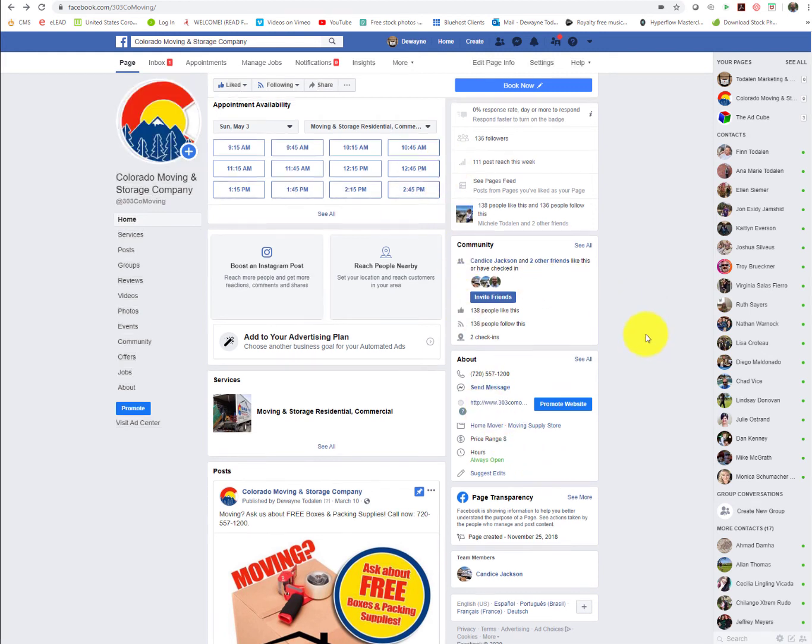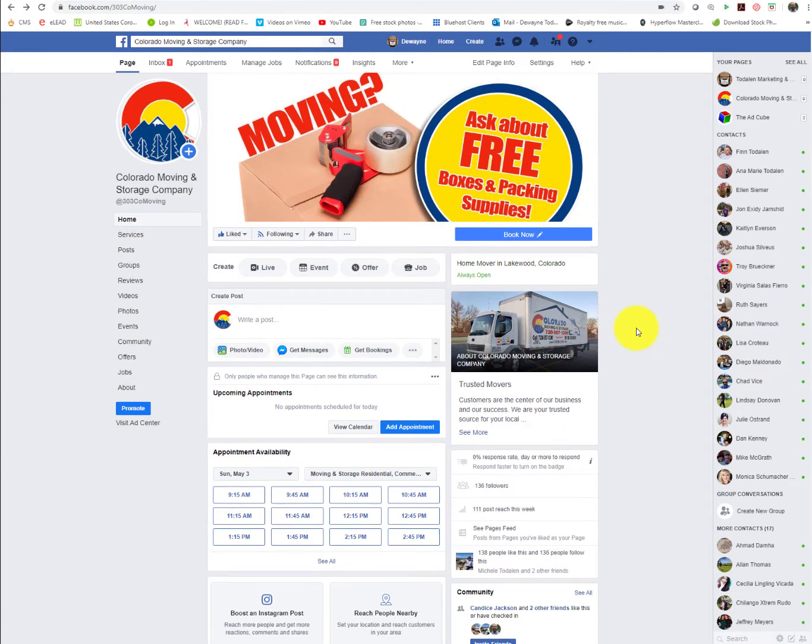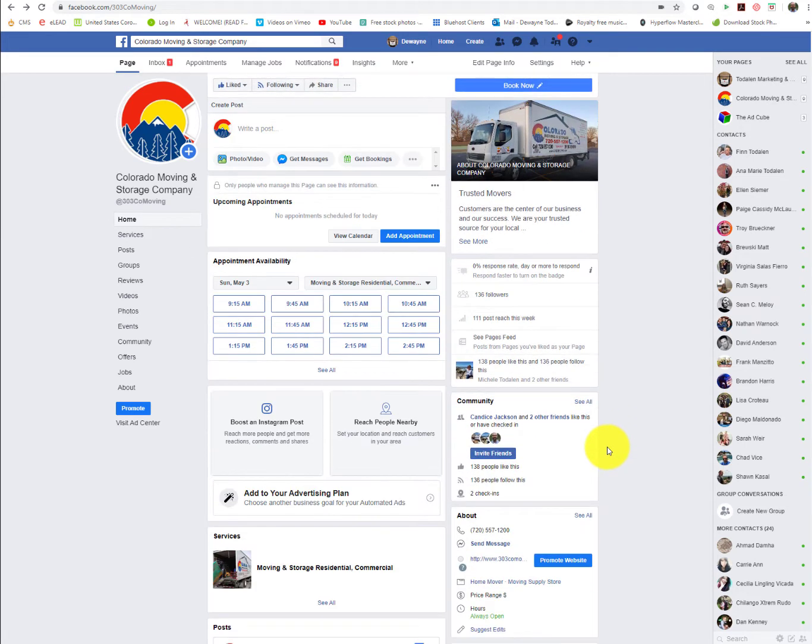Hi guys. I wanted to show you what I think is the concern that you have regarding your Facebook business page. You can see right here, this is your current Facebook business page, and everything that I can see is set up properly. You've got Book Now. You've got a story, which I've added to kind of add more value to what you guys do. There's an ad appointment here. You can view the calendar. Everything looks fantastic, so it seems to be set up properly.